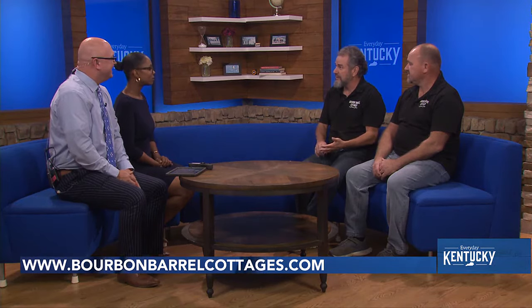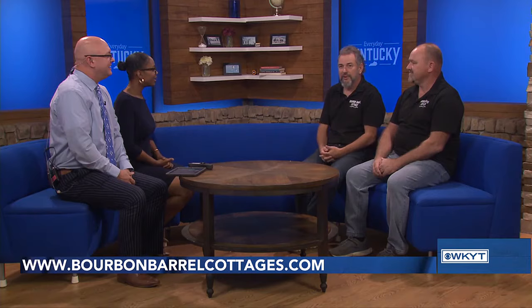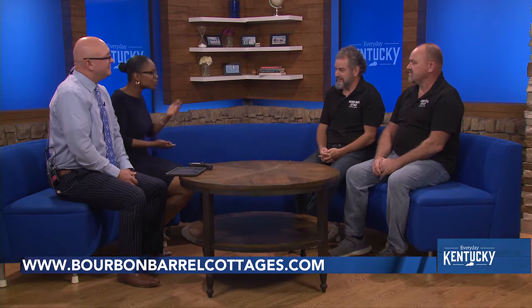We have Four Roses, Wild Turkey, Buffalo Trace — with Buffalo Trace Reserves. We also love the small craft distilleries like Whiskey Thief, Glens Creek. Castle and Key's a little bigger. And then we have the Great Lawrence Bourbon Company that just moved to their new location — they have a great bourbon also. Toby is the main tour guide and knows all the history of the bourbon.